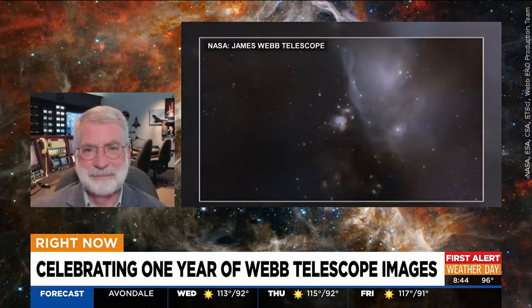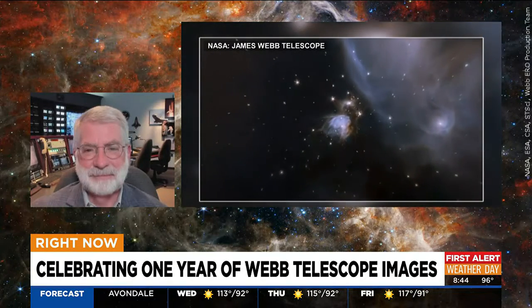Thank you for having me. Absolutely. I love when these photos come out — it's like a photo dump every time we see these new things. Tell us, what is the newest image to come out today and what does it show us?